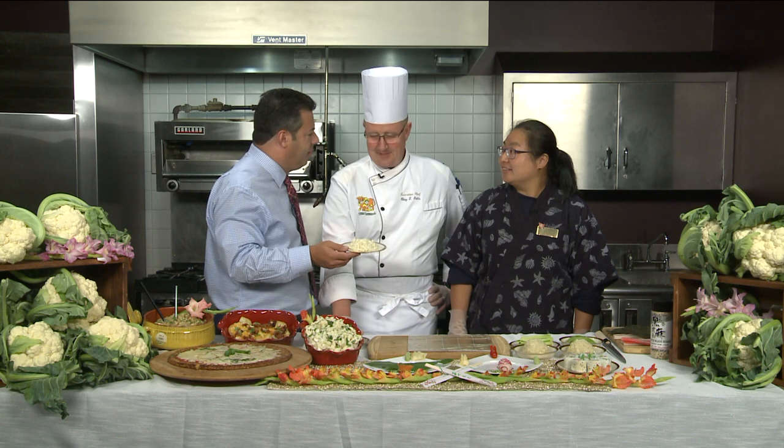The folks at Stew Leonard's say if you want to be on one of the biggest healthy kicks, you've got to be eating this, which Chef Jess Fable says is cauliflower. Cauliflower! And Chef Jennifer got in as well.